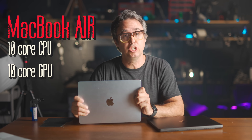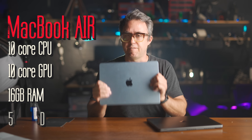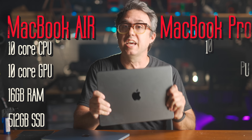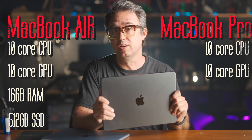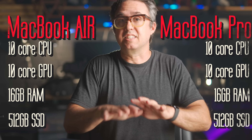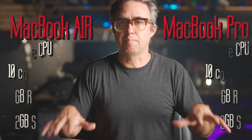Here's the setup. These two laptops have the exact same M4 configuration. The MacBook Air with the M4 10-core CPU, 10-core GPU, 16GB of RAM, and a 512GB SSD. MacBook Pro, also the M4 10-core CPU, 10-core GPU — same RAM, same storage. The insides of these computers are the same; they have the same level of raw processing power — well, that is until things start getting really hot.